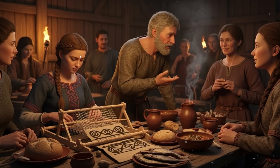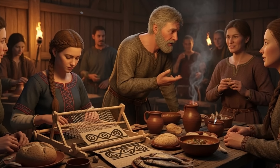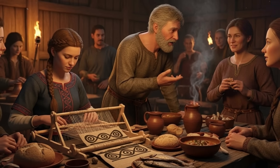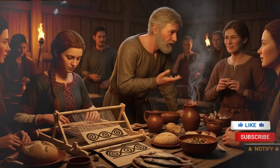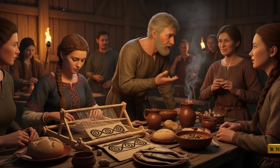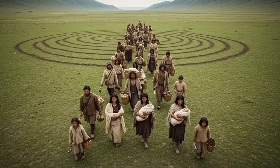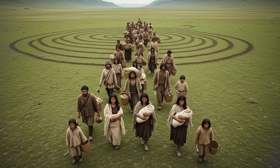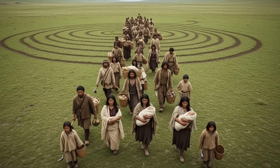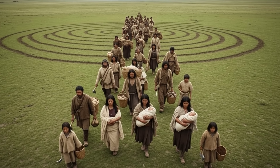There's another surprising migration the study uncovered — a large movement from northern France into Britain between 6,000 and 3,000 years ago. This migration came long before Romans, Saxons, Vikings, or any other group you usually hear about in history class. These early movements helped form the foundation on which later groups mixed. And because they happened so long ago, people often forget they existed. The genetic map of the British Isles isn't a simple story of one group replacing another — it's a long timeline of layers, some thin, some thick, mixing in different ways depending on the region.